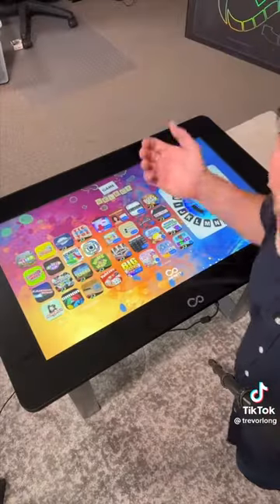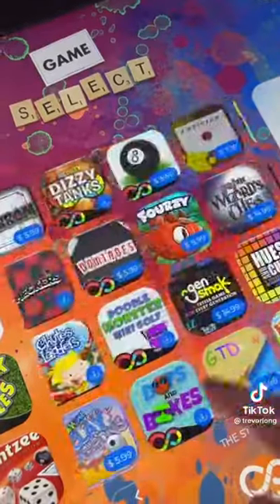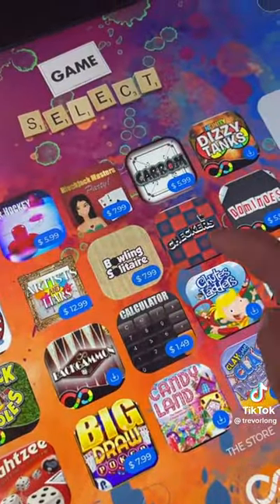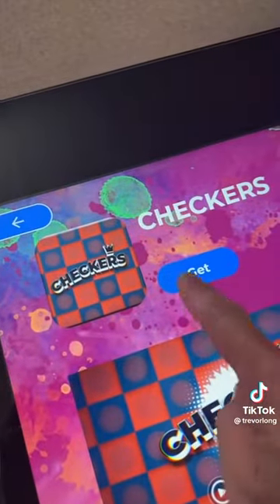And there are a ton of games on here. Some of them are free to download, and then there's of course an app store for games. Some of the games are $5.99, some of them are $7.99. Some of them, like checkers, completely free — you just click on it and install.